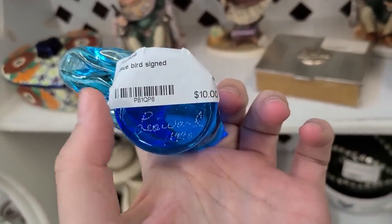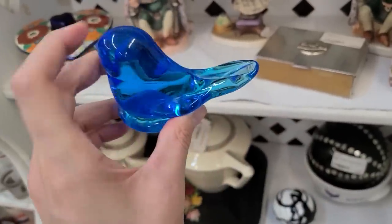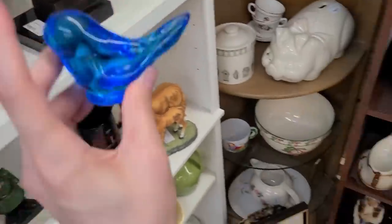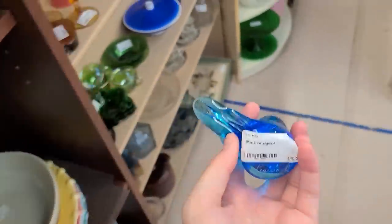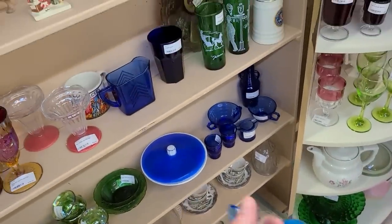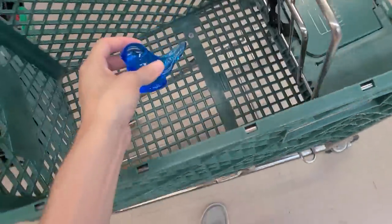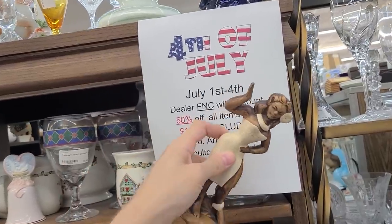So if you've got something special that happened in 1990 — maybe you were married, divorced, had a kid, or were born — it's kind of cool to have one that's dated like that. Cool, $10 for the bluebird of happiness by Leah Ward. I'll put that next to my other bird in the cart.